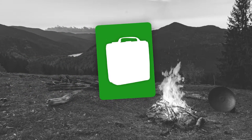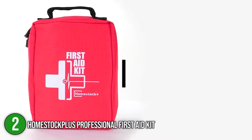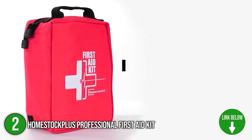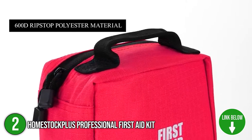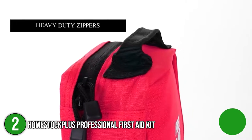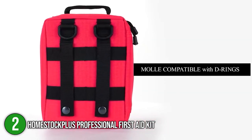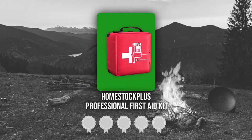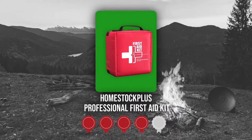The second compact first aid kit on our list is the Homestock Plus Professional First Aid Kit. Perfect for backpackers who take priority on their emergency responses, the Homestock Plus Professional First Aid Kit delivers an organized layout for your necessities. It is 1.3 pounds heavy with a profile of 7.9 inches long, 5.9 inches wide, and 3.6 inches in height. TrustedShoppingGuide.com has awarded the Homestock Plus Professional First Aid Kit a 4 badge rating.